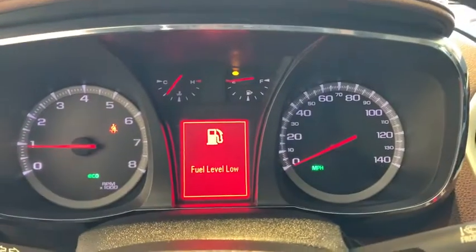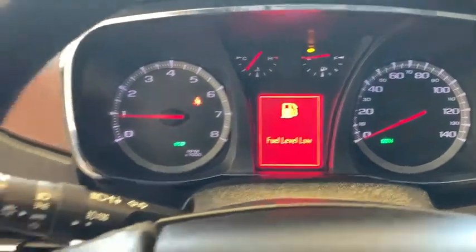And an EPA estimated 32 highway MPG is not bad either. This vehicle has less than 135,000 miles.